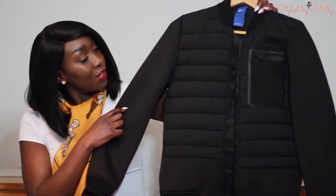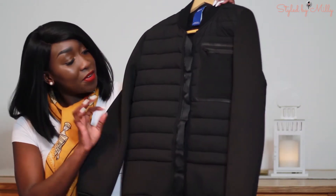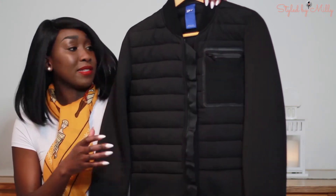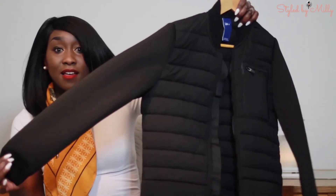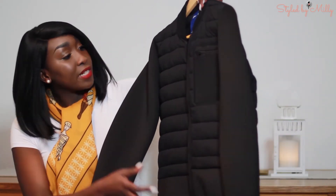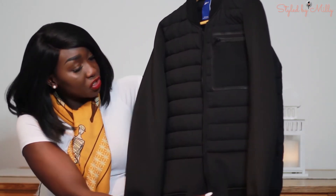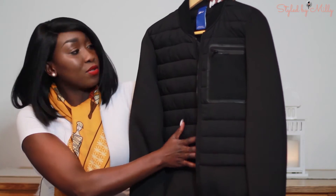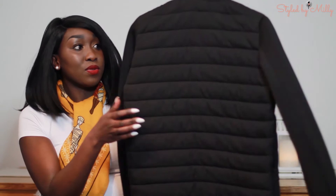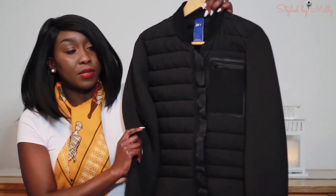I was also in Zara and spotted this cute bomber jacket for my husband, so I got him this one. It's a very sleek black jacket that fits him amazingly. I like the fabric — it's a little bit puffy but not overdone — and I love the cute details like the front pocket and the different fabric used in the front part. It was reduced, so it was such a good deal.